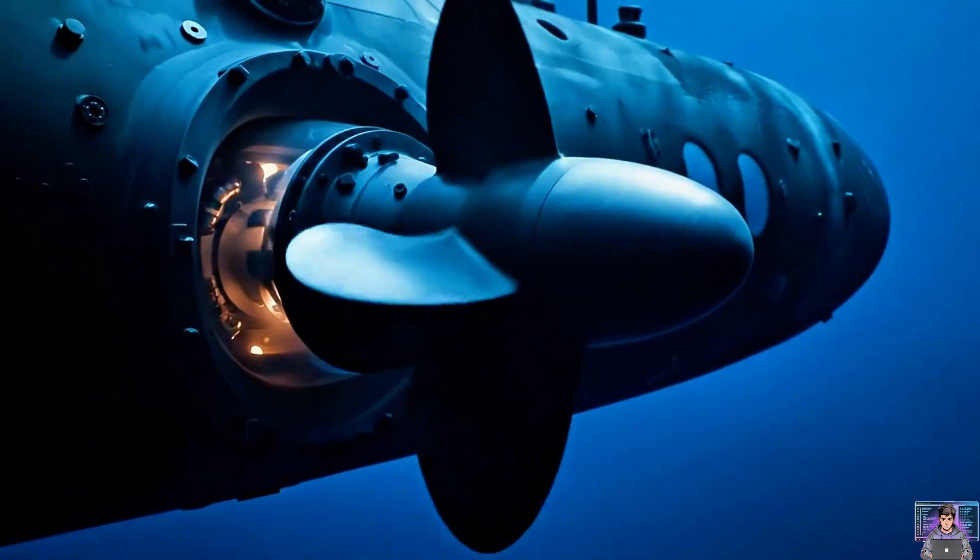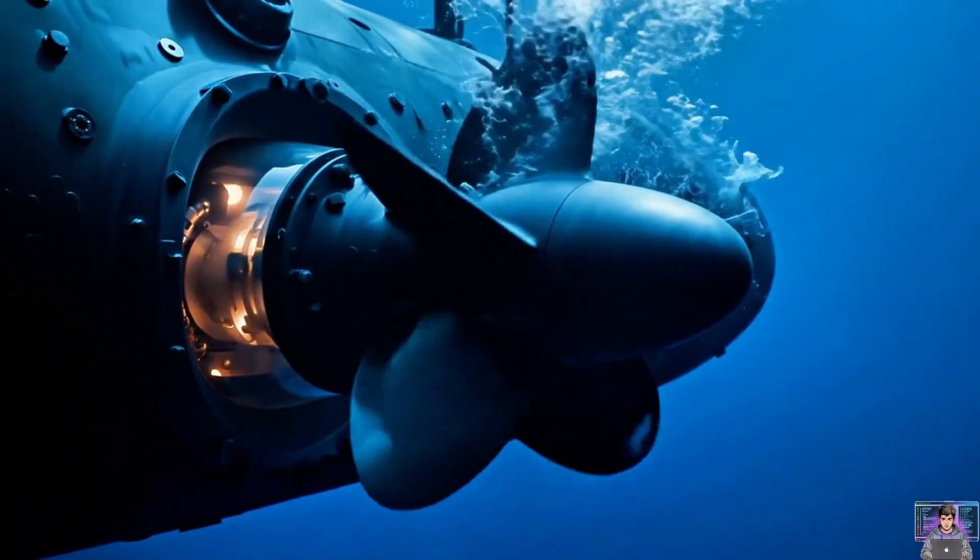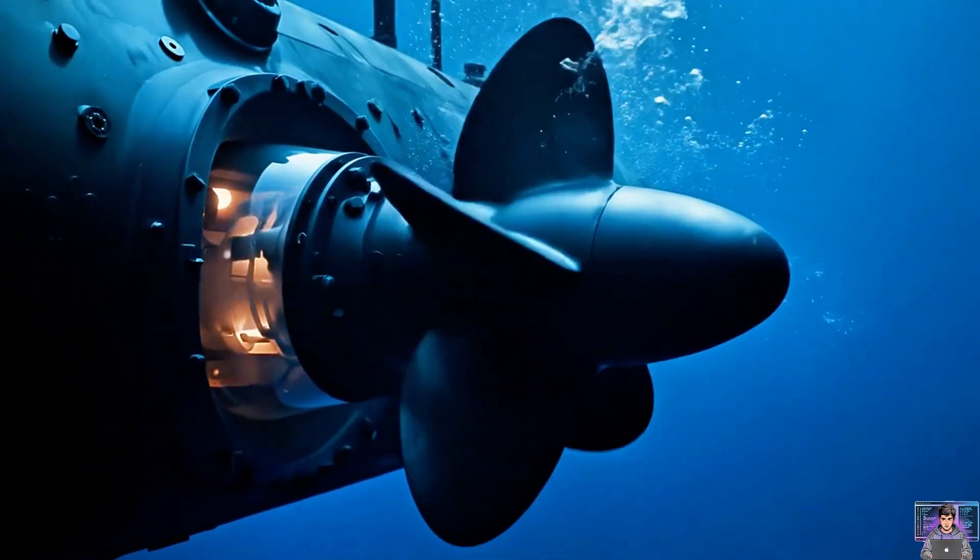Propellers or pump jets provide thrust. Powerful engines silently drive them, pushing water backwards, propelling the submarine forward through the depths.